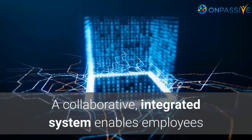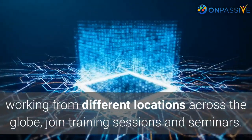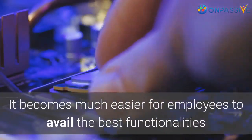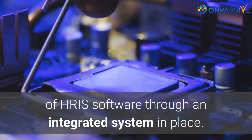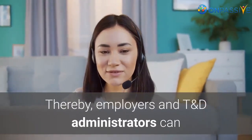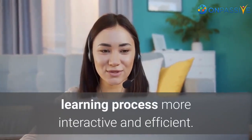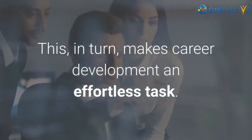A collaborative, integrated system enables employees working from different locations across the globe to join training sessions and seminars. Foster career development in an effortless manner. It becomes much easier for employees to avail the best functionalities of HRIS software through an integrated system. Employers and T&D administrators can take advantage of several resources, modules, and integrated resources in the system to make the learning process more interactive and efficient, making career development an effortless task.